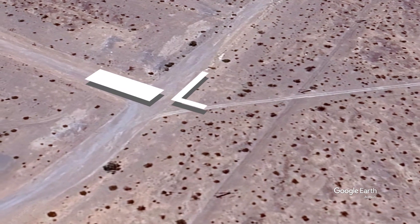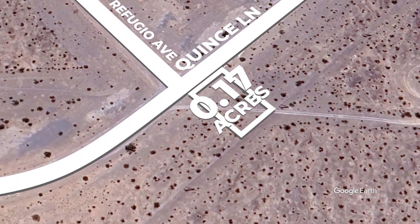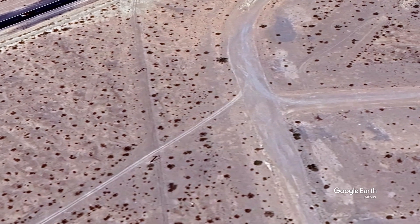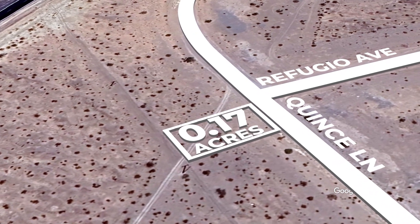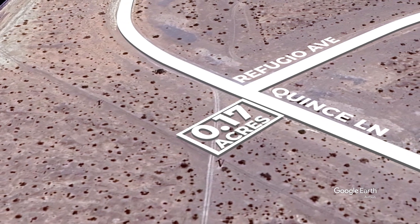Don't miss out on this incredible opportunity to own a piece of Pahrump's enchanting landscape. With its prime location and endless potential, this vacant lot is more than just an investment — it's a gateway to realizing your dreams. Seize the moment and make this slice of Pahrump yours today.